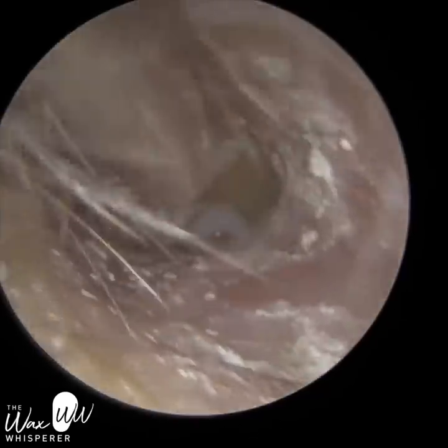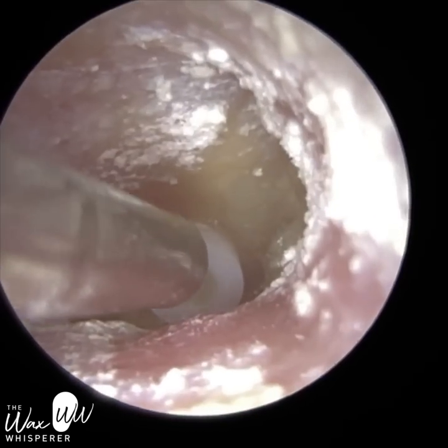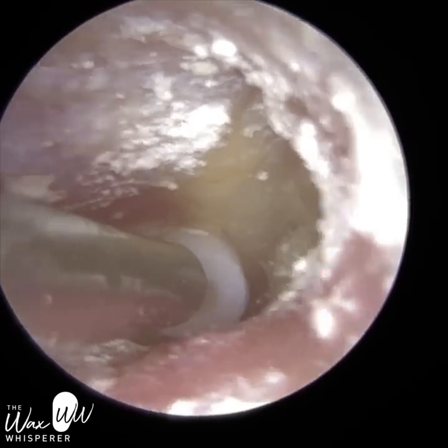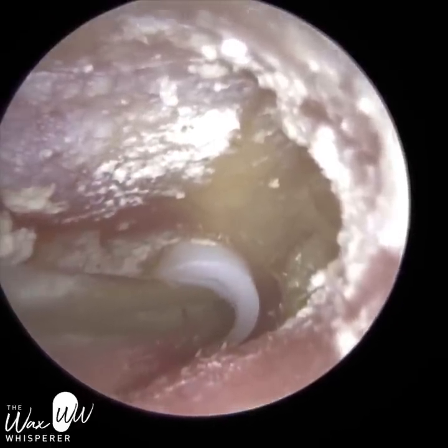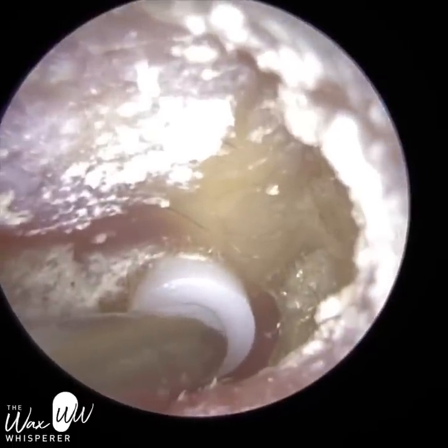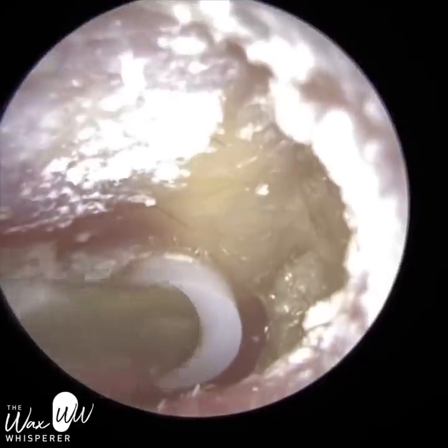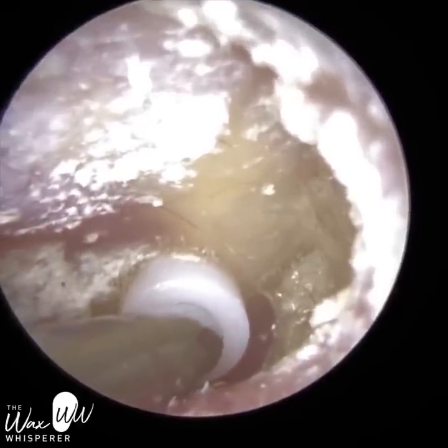Another treatment is Eustachian tube balloon dilation. If you've got a narrow Eustachian tube, a balloon is normally done under general anaesthetic, but some ENT surgeons do it using local anaesthetic whilst the patient's awake. Basically — simplifying it — a balloon is inserted up the Eustachian tube, injected with saline to stretch the balloon. It's in the Eustachian tube for around 30 seconds.